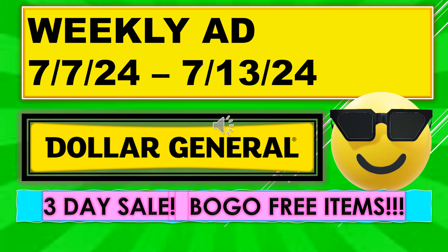That's all I had for my Dollar General weekly ad running July 7th through July 13th. Again, we have the three-day sale running July 7th through the 9th, and some buy one get one free items. I hope everyone's able to go out and find some really great deals. If you like the video, please give me a thumbs up. I hope you'll become a subscriber. Thanks for watching, and I'll see you on my next video.